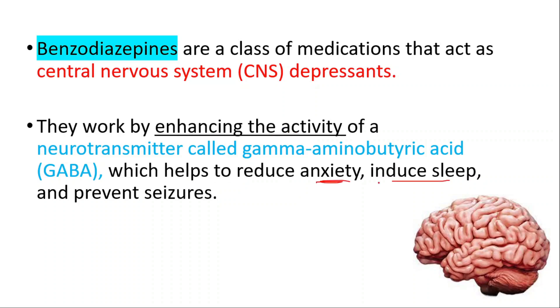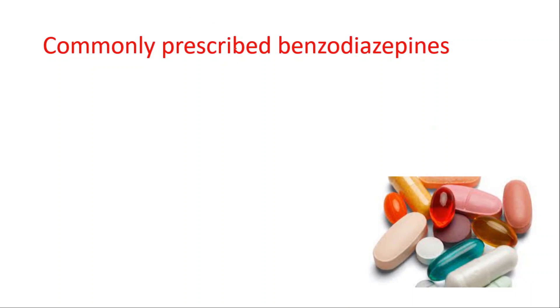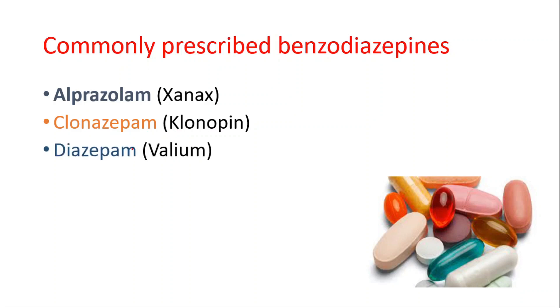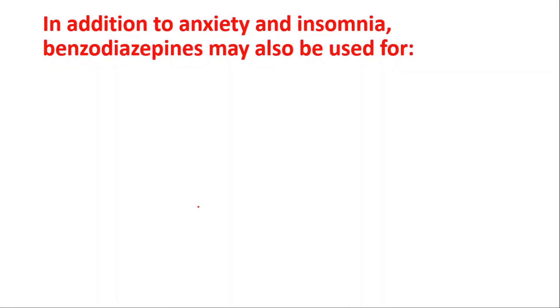They are primarily used for the short-term treatment of anxiety, insomnia, and other related conditions. Commonly prescribed benzodiazepines include alprazolam, clonazepam (also known as Klonopin), diazepam (also known as Valium), lorazepam (also known as Ativan), and temazepam (also known as Restoril).